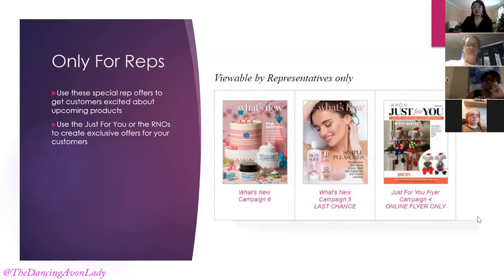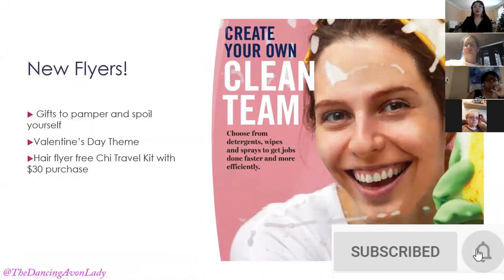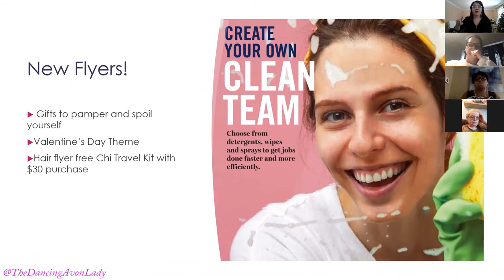New flyers: we still have the hair flyer and the Valentine's Day flyer, but there are also new flyers — the Aloe, the Missions, the Clean Team, and the Beauty flyer. What are your thoughts about creating your own Clean Team posts? Even though we have this flyer, a lot of times customers might still not be aware that Avon carries cleaning supplies.